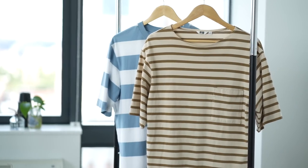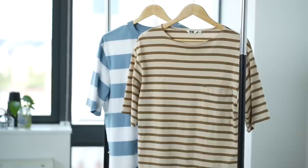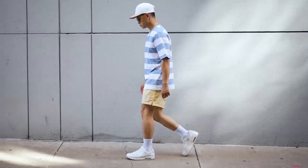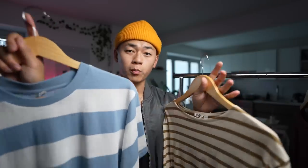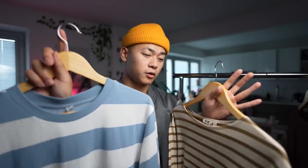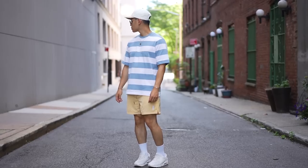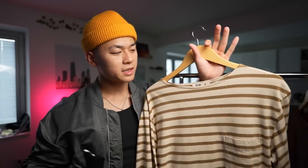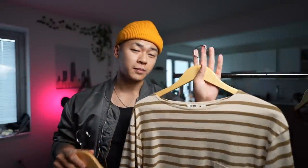Next, two pieces I wear a lot are these striped tees. This one I just picked up recently from the Spring Summer Collection, and this one I got from last year. Striped patterns in general are very versatile — you'd think they don't pair well with other graphics or patterns, but they actually do. They're more of a neutral pattern. This one has big stripes with a lighter color scheme, and this one is more of an earth tone cream and brown color scheme with thinner stripes.